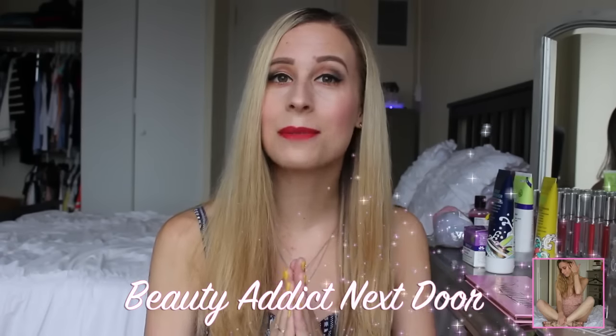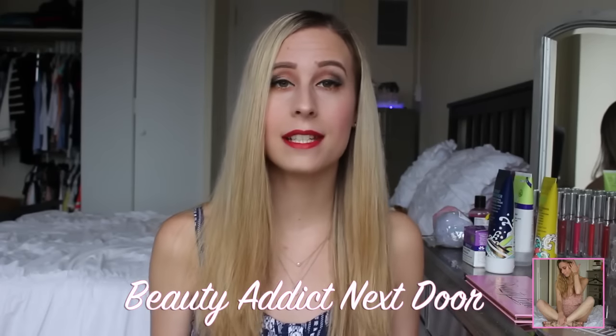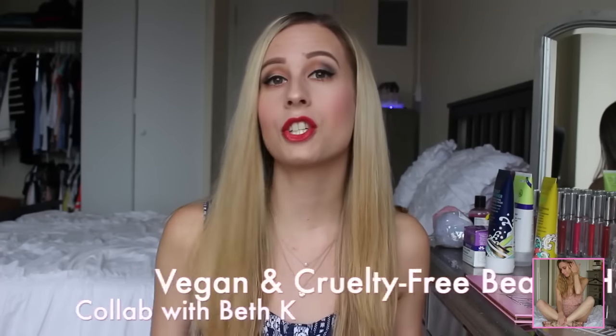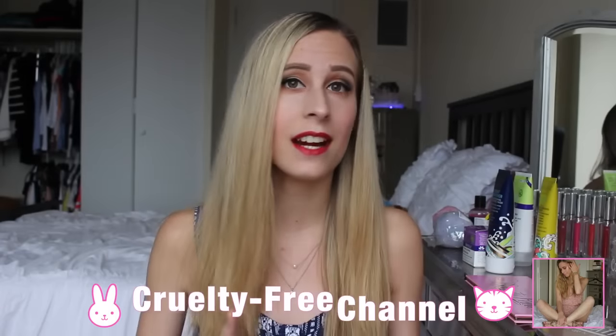Hey Beauty Addicts, it's Alex. Welcome back to my channel. So today's video is a vegan beauty haul. I have a bunch of different stuff for you. I'm going to show you makeup, skin care, hair care, and a little bit of fashion — though I'll have to do a separate video on the fashion because I went a little crazy at Forever 21.